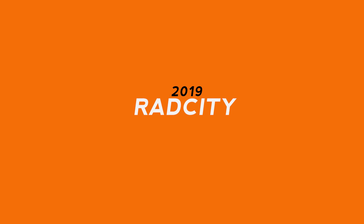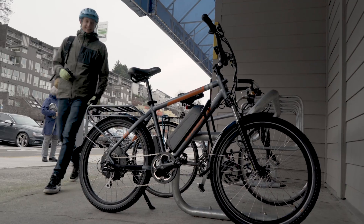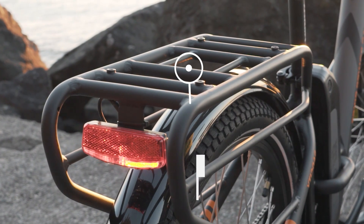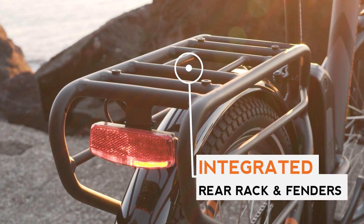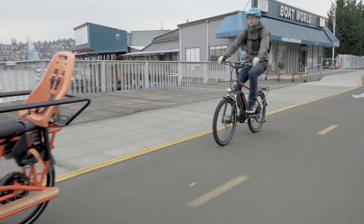Returning in both 16 inch and 19 inch frame sizes, the Rad City is ready to bring you to work safely and make all your co-workers think again about sitting in traffic. Comfortable, feature-rich and reliable with an integrated rear rack and full fenders, the Rad City electric commuter bike will help you save time, money and make you look forward to your daily commute.